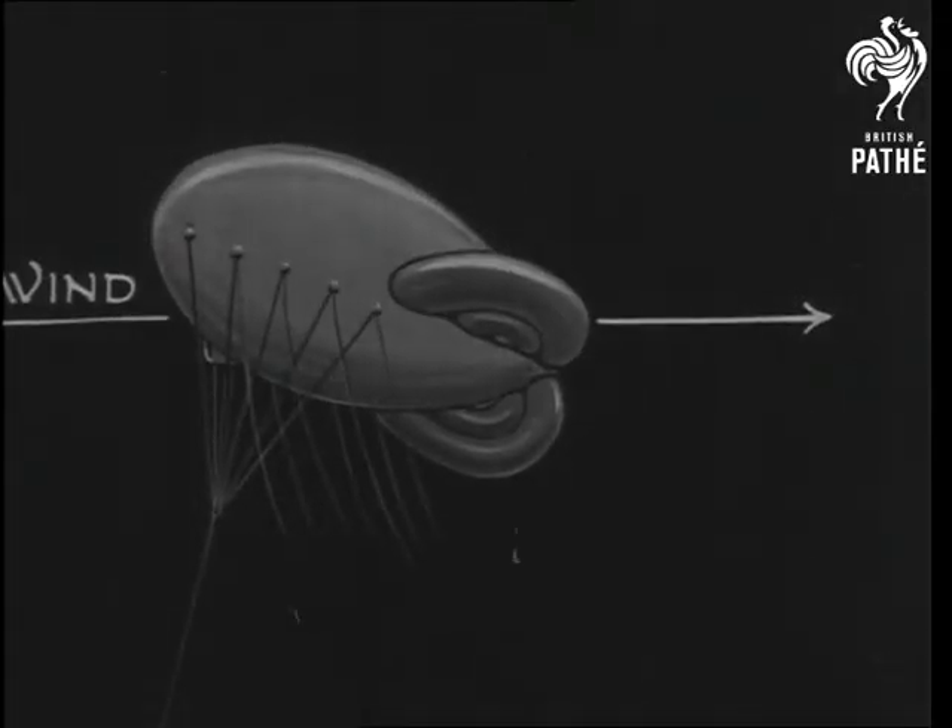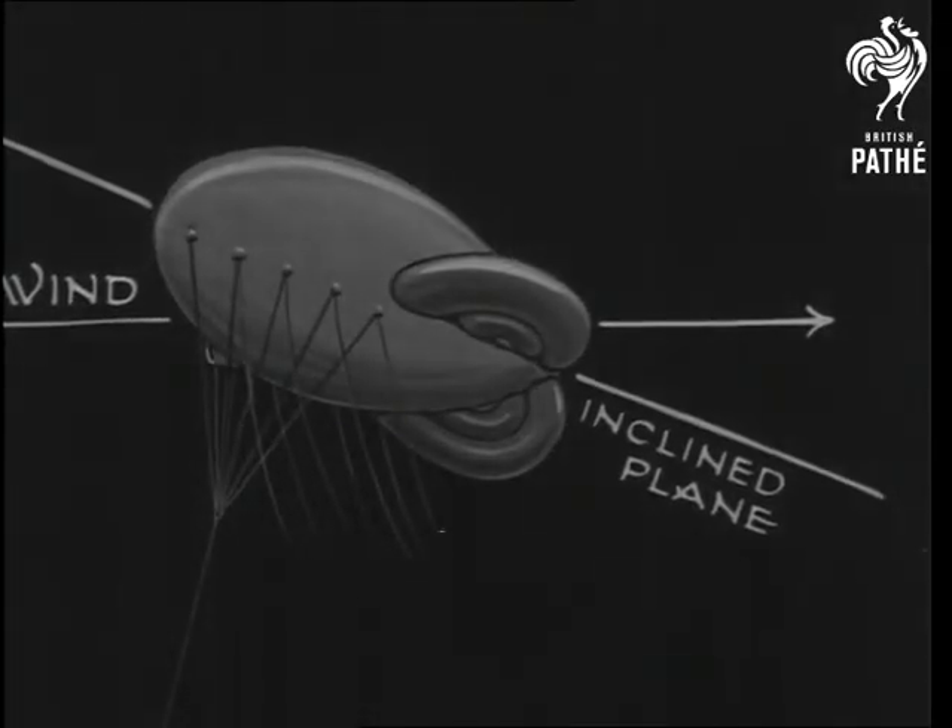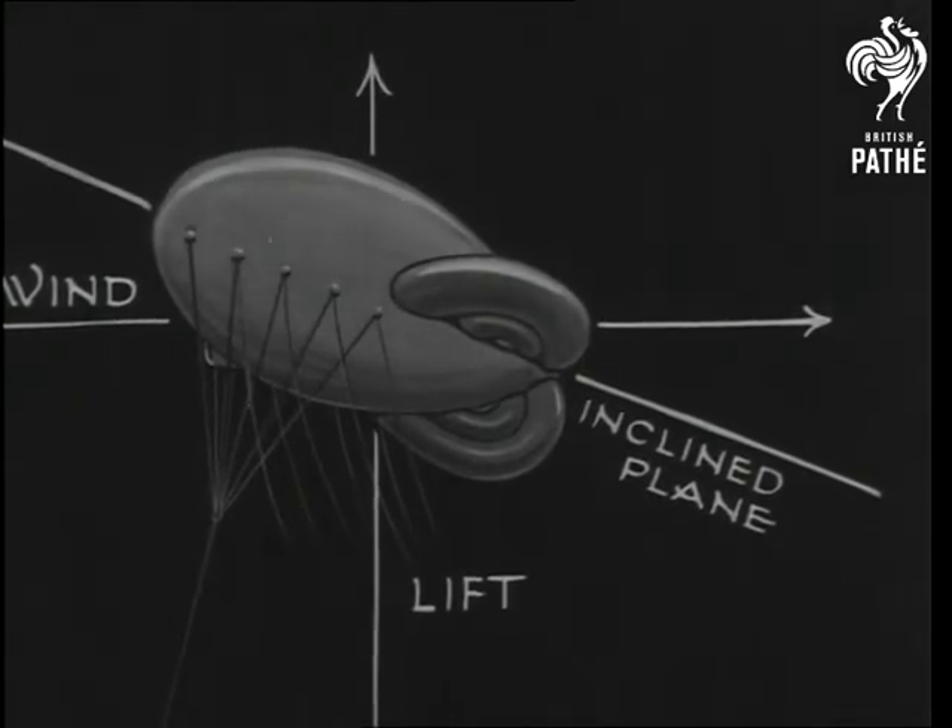We cannot, of course, disclose the secrets of the modern barrage balloon. These details refer to the sausage balloon, as they were called, of the last war, and they were very similar.